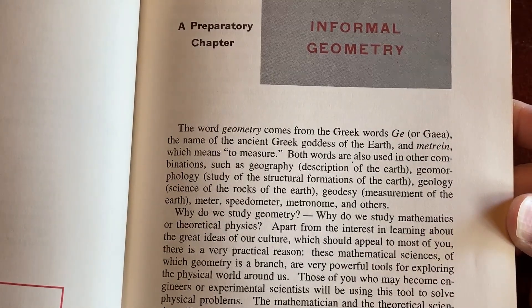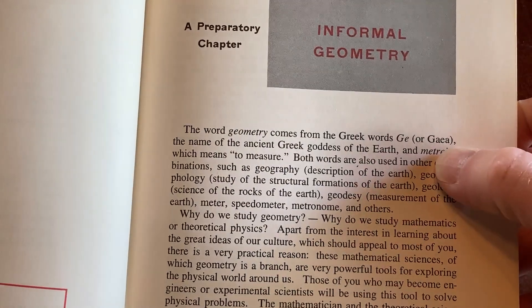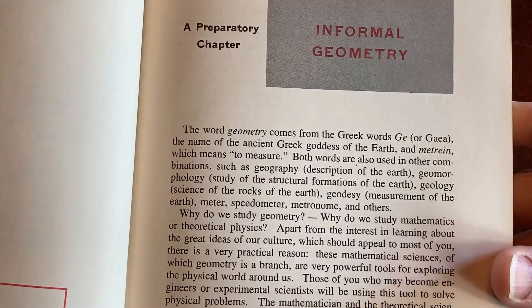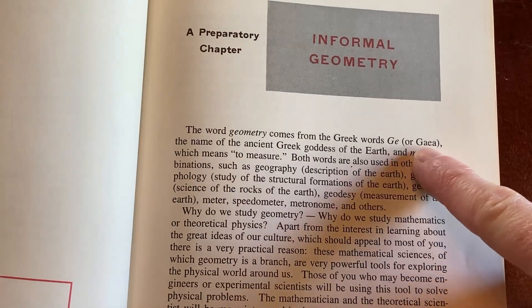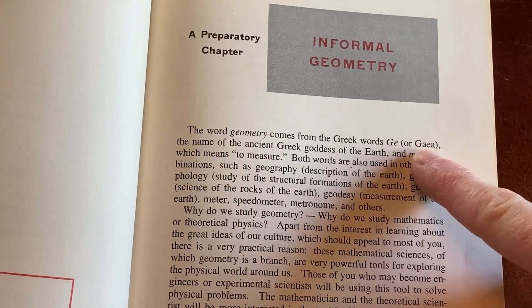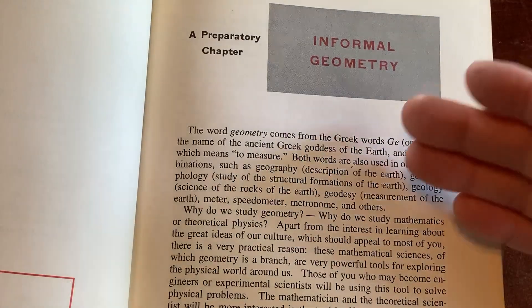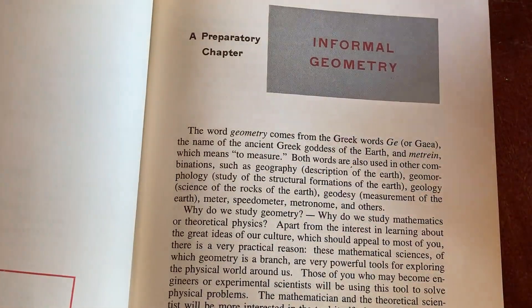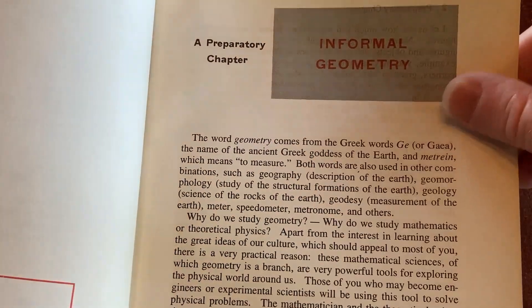The word geometry comes from the Greek words G-E, or Gaea — the name of the ancient Greek goddess of the earth. I used to play Magic the Gathering and there's a card called Gaea's Liege, which is one of my favorite cards. Let me know if I'm pronouncing 'Gaea' wrong.